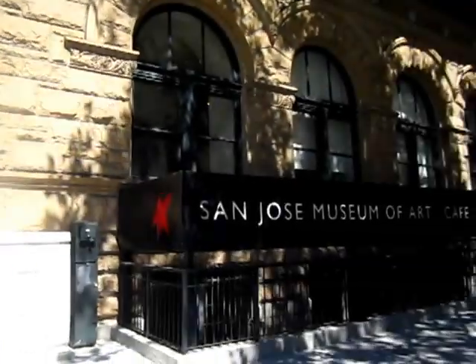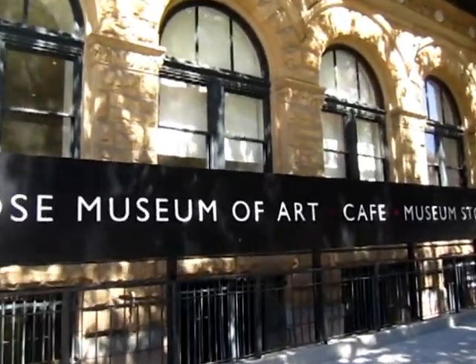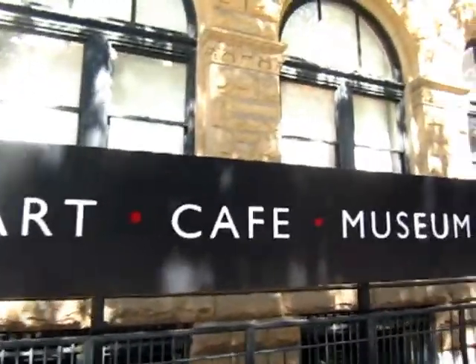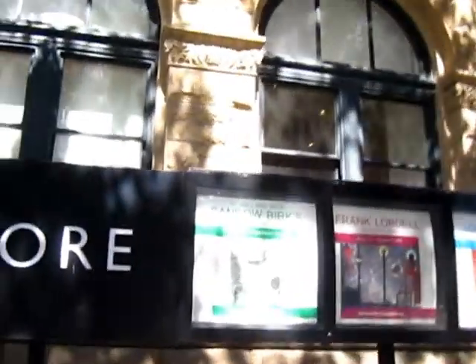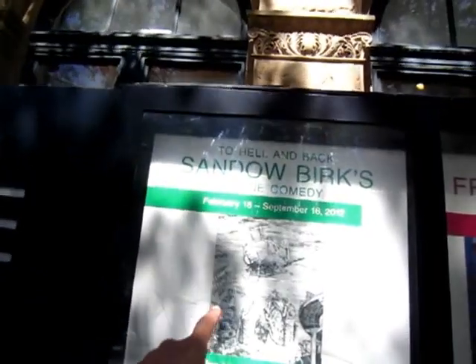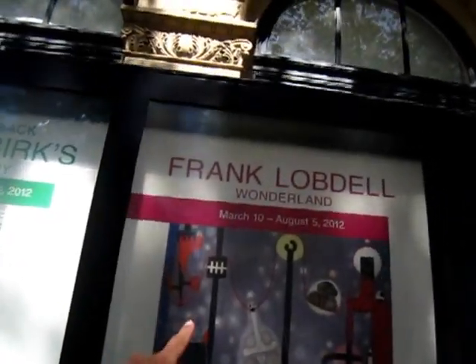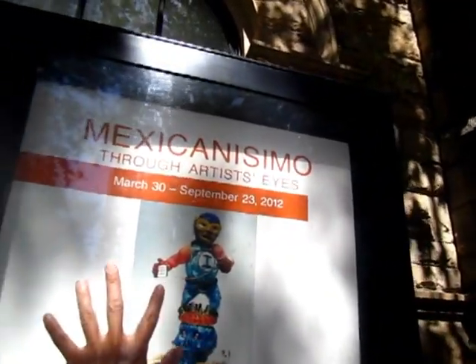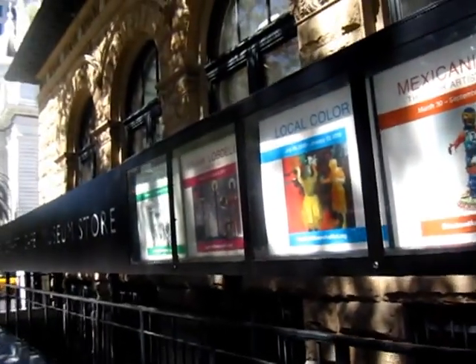This is the San Jose Museum of Art, which also has a coffee shop and museum store. It looks like an interesting place. We are going to see four exhibitions: To Hell and Back, Sandow Berks Frank Lobden, Local Color, and Mexicanissimo.